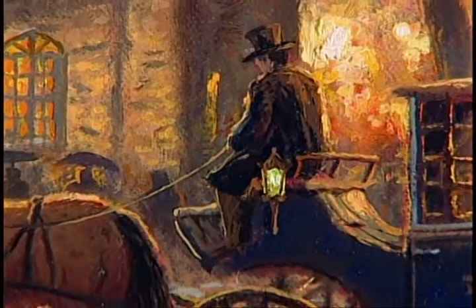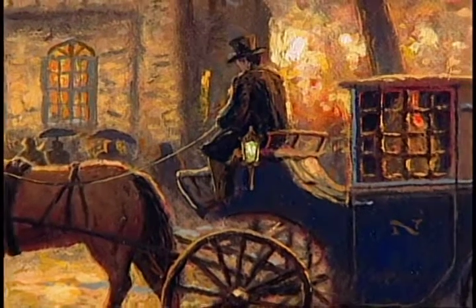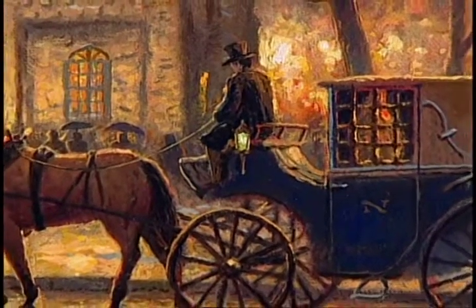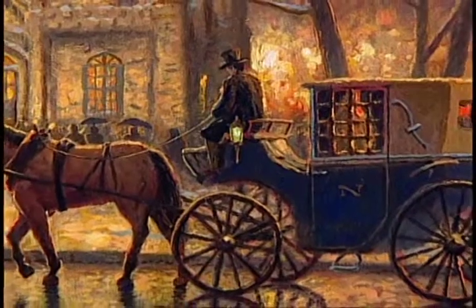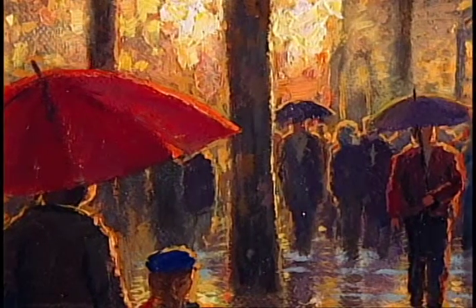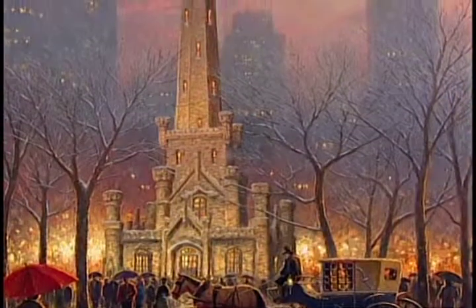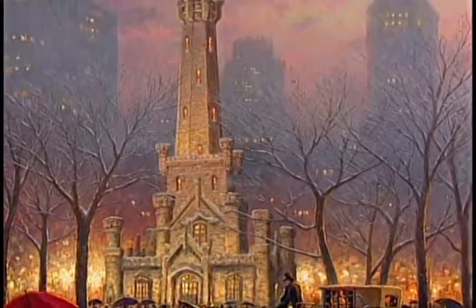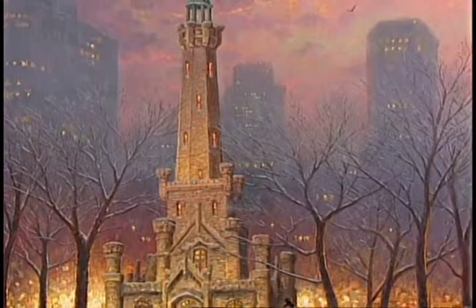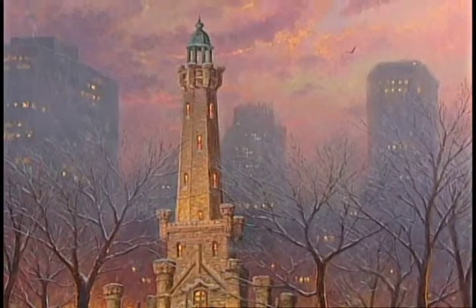A hansom cab is pulling up and of course the top-hatted coachman is excited to be bringing somebody to the Chicago Water Tower, maybe to join in the celebration. I had fun painting the people silhouetted by the light in the distance. Of course the water tower itself is really the star of the show — probably the city's most celebrated landmark for over a century.